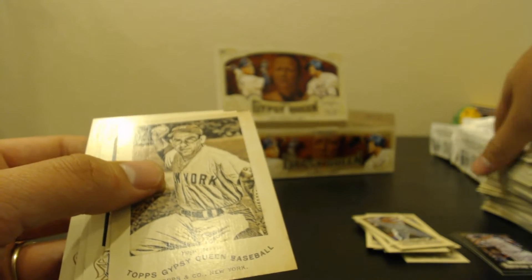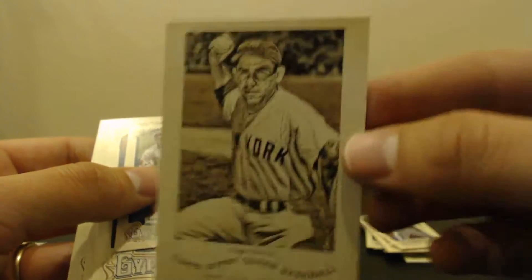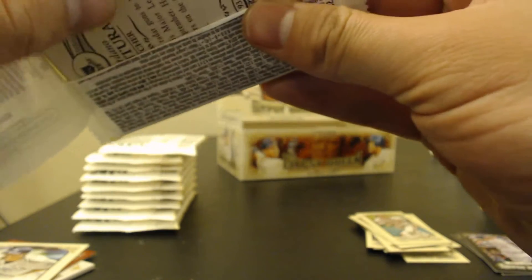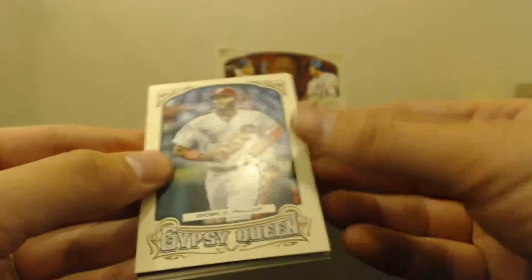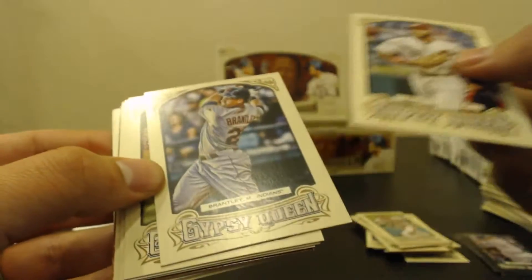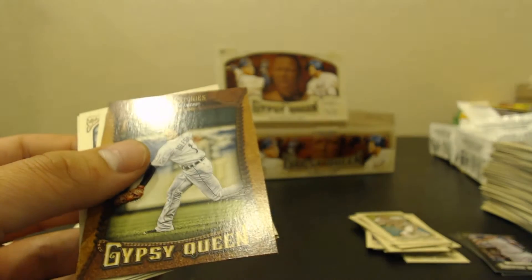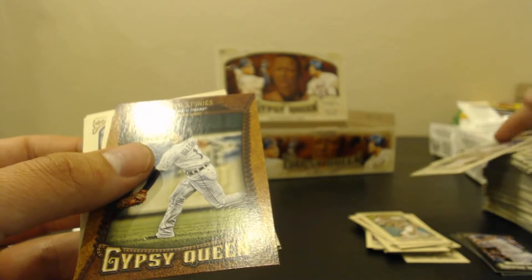Clayton Kershaw. Yogi Berra insert. Tano. Yeah, one relic left somewhere. Glove Stories — Cleo Iglesias.